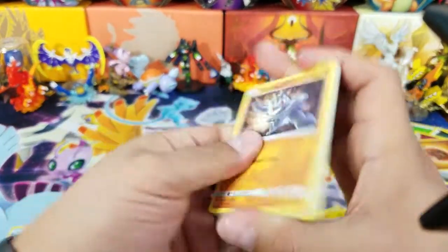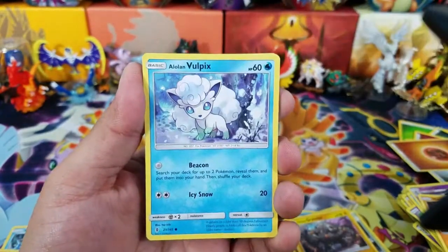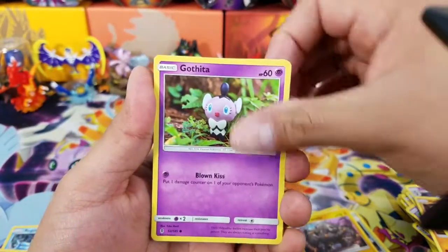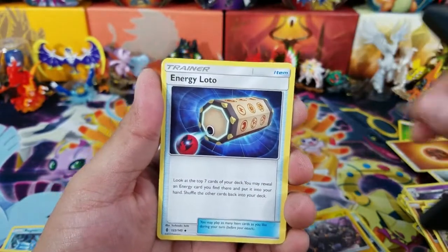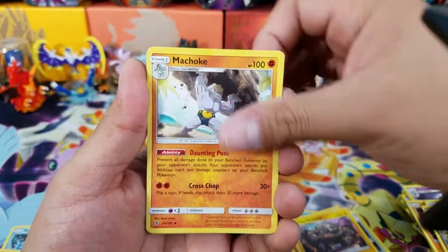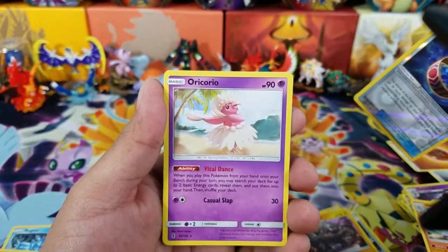Guardian's Rising, last pack. Let me give you guys a code card — Guardian's Rising, get yourselves a Tapu Lele. This is not looking good at all. Cards: Machop, Fletchling, Vulpix, Gothita, Chansey, Hakamo-o, Energy Loto, Machoke, a Choice Band Reverse Hollow, and Oranguru.